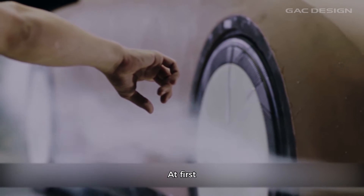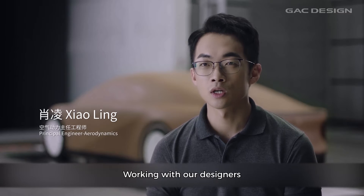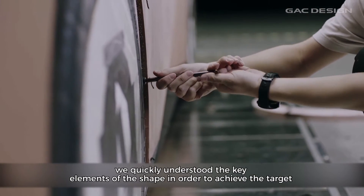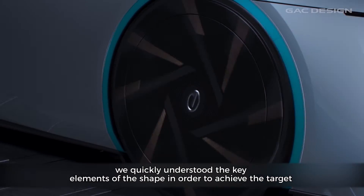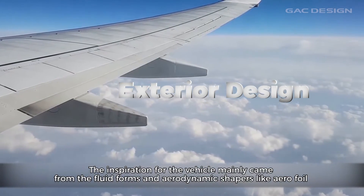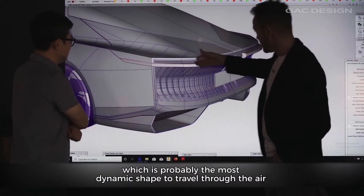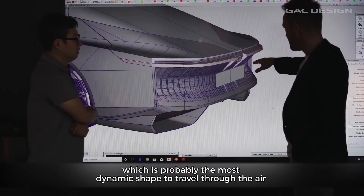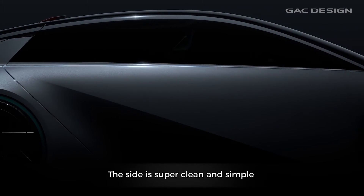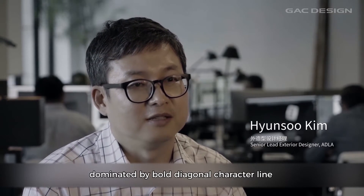At first, we deployed our state-of-the-art computer simulation. Working with our designers, we quickly understood the key elements of the shape in order to achieve the target. The inspiration for the vehicle mainly came from fluid forms and aerodynamic shapes, mainly like an aerofoil, where it is probably the most dynamic shape to travel through the air. The side is super clean and simple, dominated by bold diagonal character lines.